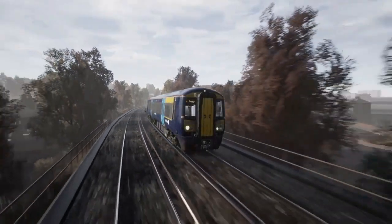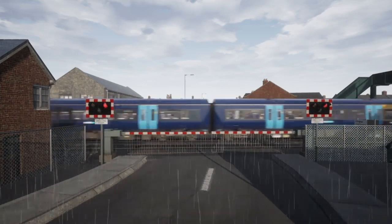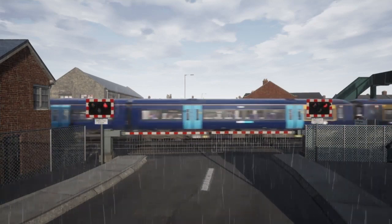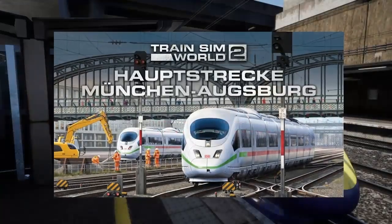Southeastern High Speed is the first bridge route we've had since East Coastway was released back in December 2019. This is one of the reasons that many fans were highly anticipating this route. Hopes and expectations were high, especially from seeing the release of the previous two routes with Hauptbahnhof Munich to Augsburg and LGV Mediterranean.